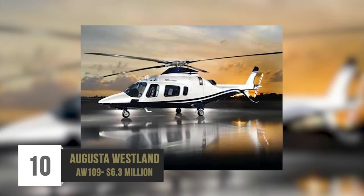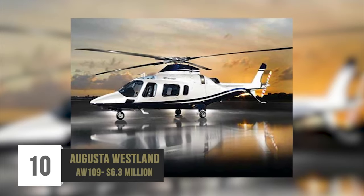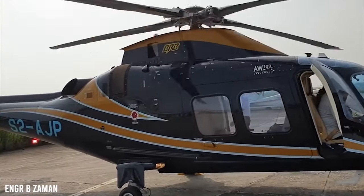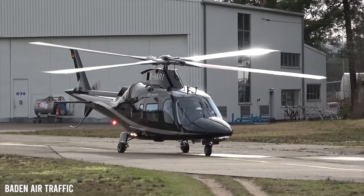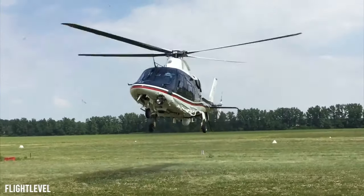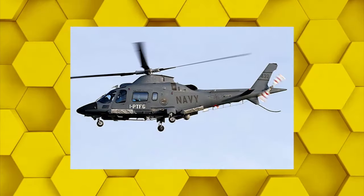Number 10: Augusta Westland AW109 – $6.3 million. The Augusta Westland AW109 first came into existence in 1979 due to a partnership between two companies based in Britain and Italy. Naturally, the aircraft has undergone numerous revisions over its 42-year history. Many organizations have purchased these models, from the Swiss Air Rescue, South African Air Force, and the Italian Armed Forces.